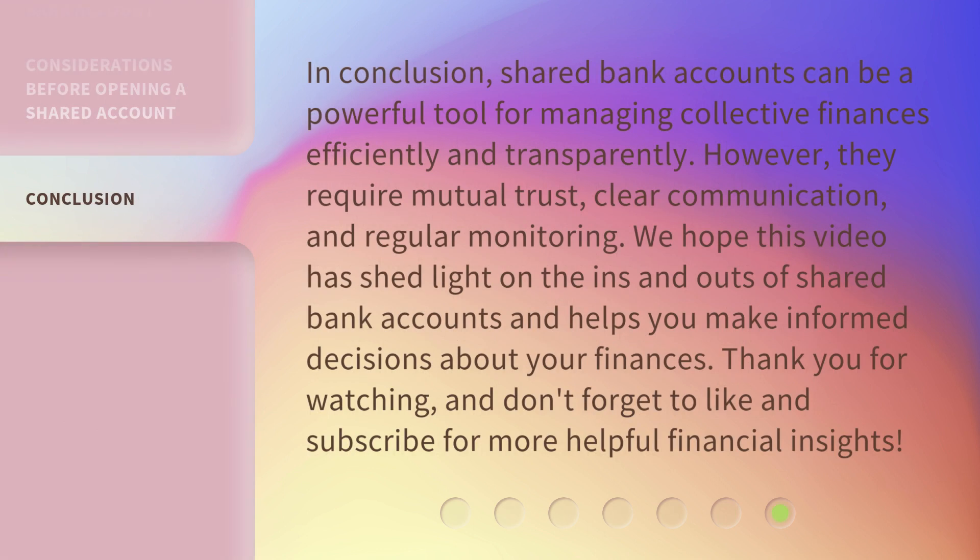In conclusion, shared bank accounts can be a powerful tool for managing collective finances efficiently and transparently. However, they require mutual trust, clear communication, and regular monitoring. We hope this video has shed light on the ins and outs of shared bank accounts and helps you make informed decisions about your finances. Thank you for watching and don't forget to like and subscribe for more helpful financial insights.